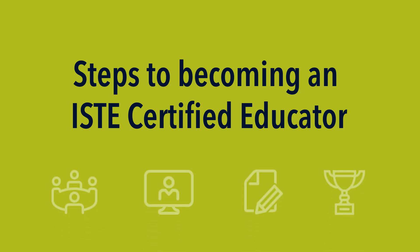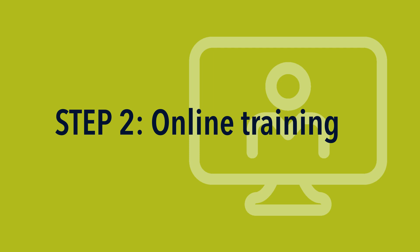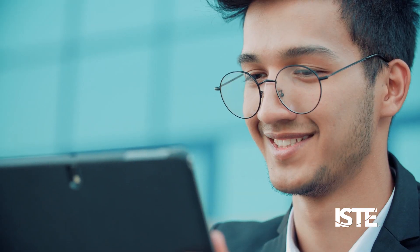There are four steps to becoming an ISTE certified educator. Step one: complete a two-day in-person training as part of a cohort that remains active throughout the program. Step two: complete five to eight weeks of deep online learning on critical topics like designing for diversity, personalized learning, digital learning environments, and digital citizenship.